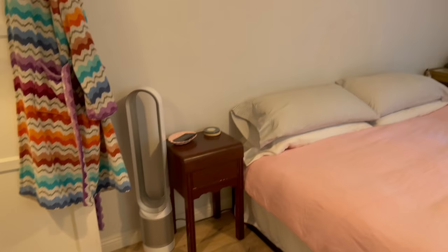I forgot to film an outro, so that explains the outfit change, but that is the end of our house video. I love watching house videos — I love empty house tours, I love house tours, I love all those types of videos. So I hope you guys like this one as much as I like watching those. Let me know in the comments what you want to see coming up soon on my channel, and I'll be sure to get back to you. Thank you guys so much for watching, and I will see you guys next time. Bye!